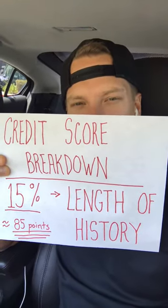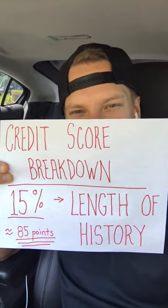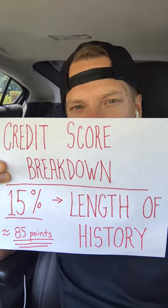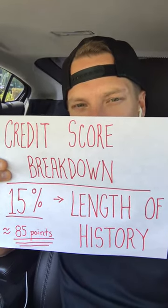Hey, what's up credit movement community? It's Ryan. This is episode 60 of the Daily Credit Minute and we are continuing our talks with respect to the components of the credit score and how the score breaks down.